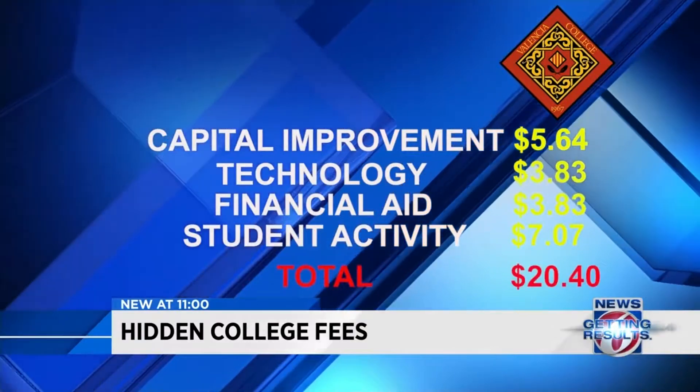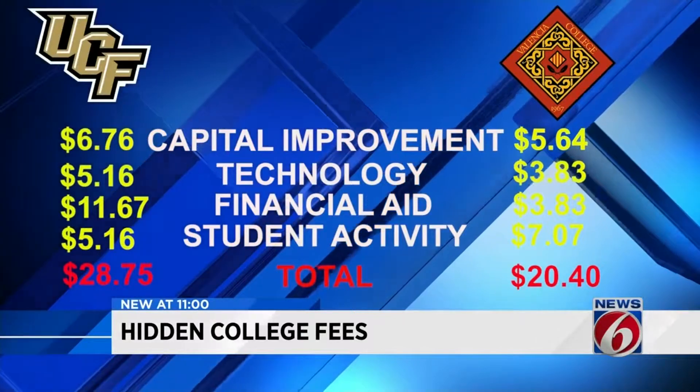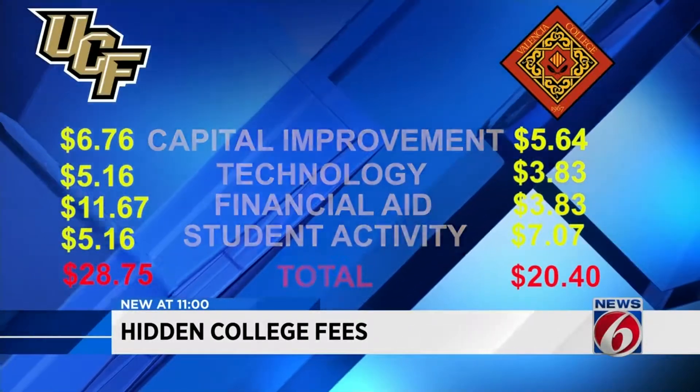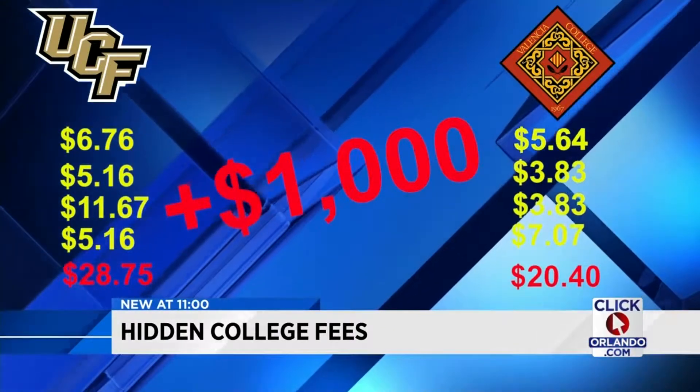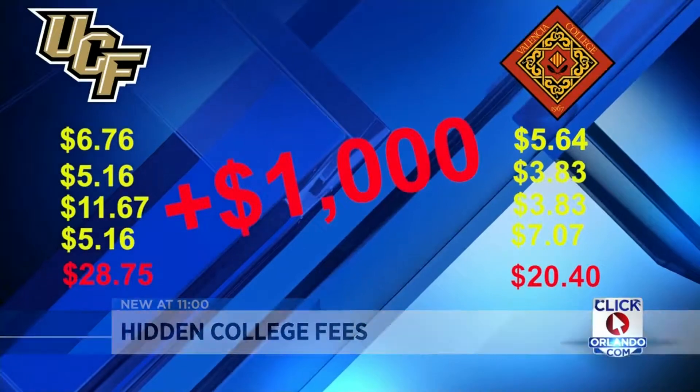Grand total: about $20.40 per credit hour. Those same four fees at UCF, however, will cost a student $8.35 more per credit hour — that's more than $1,000 more over the lifetime of a typical four-year, 120-credit hour degree.